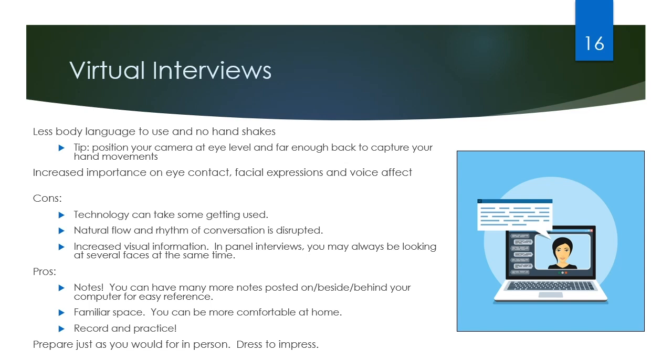A couple of downsides to virtual interviews. The natural flow and rhythm of conversations is disrupted — sometimes we're talking over each other or we're not sure if the other person's done talking. It requires a lot more check-ins and back and forth, which can take some getting used to. Also, there's increased visual information, especially for panel interviews where you might have three to five people on the video call and you're looking at all their faces at the same time. This extra information can be distracting and make it harder to read the room.